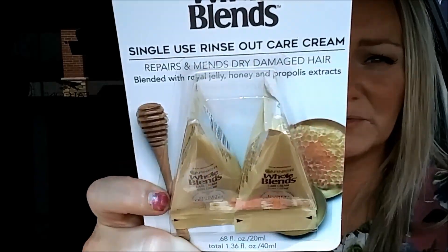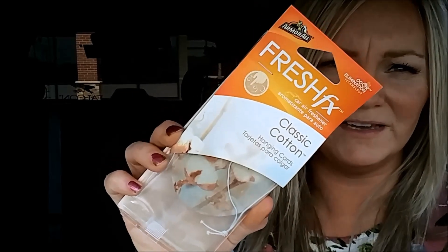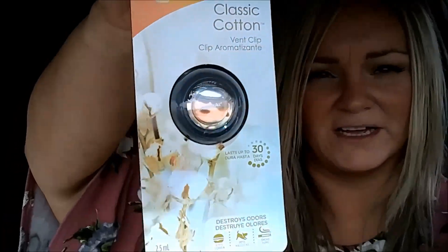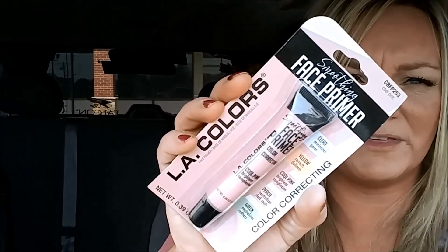I've seen everybody getting these and I only grabbed this one, but they had the others too — it's the Garnier Whole Blends leave-in hair conditioner treatment. I also found these Armor All Fresh Classic Cotton hanging air fresheners for the car. I got one of those, and I got one for my boyfriend too — it's the classic cotton but in a vent clip container.